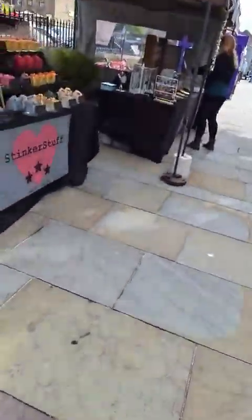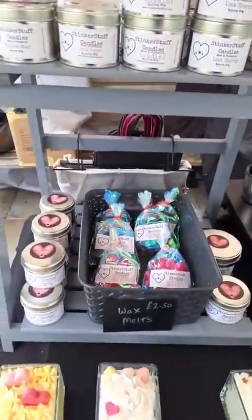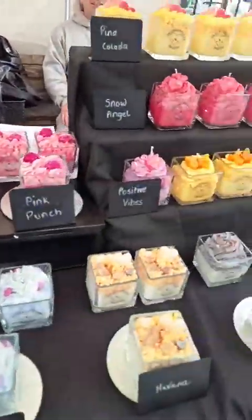Next up we've got Stinker Stuffed Candles — good morning! A whole range of different candles, something for everybody, lots there.